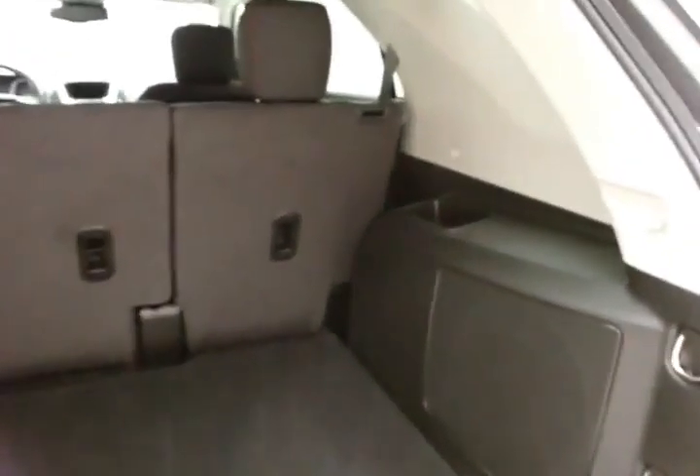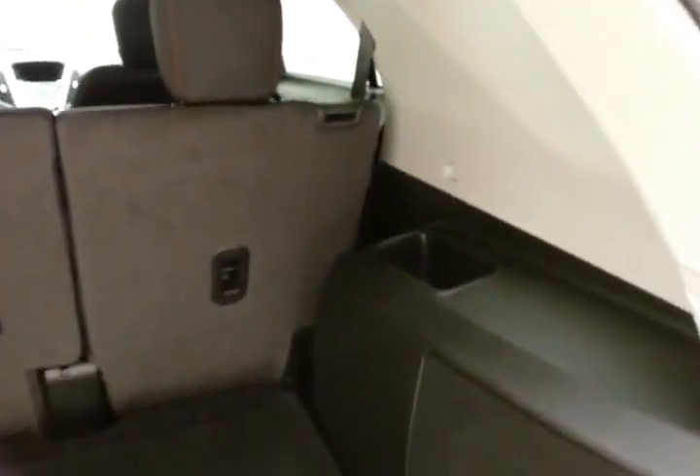Lots of cargo space in the rear with additional storage cubbies on either side, one with a power outlet. And with only 3,000 miles, it's very clean — no dents or dings in the body, as well as a stain-free interior.